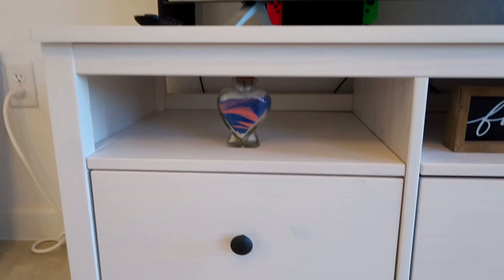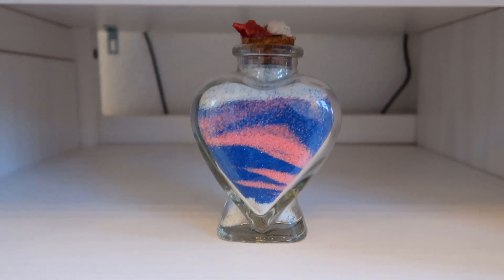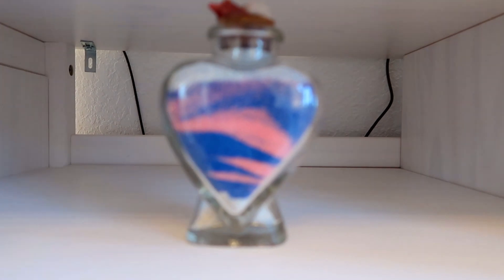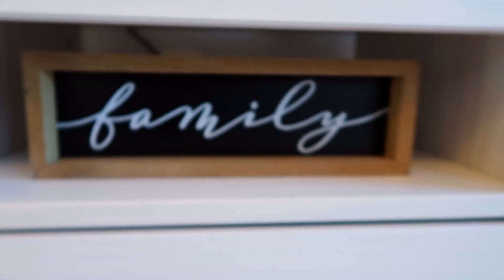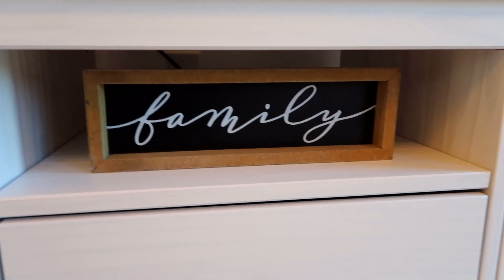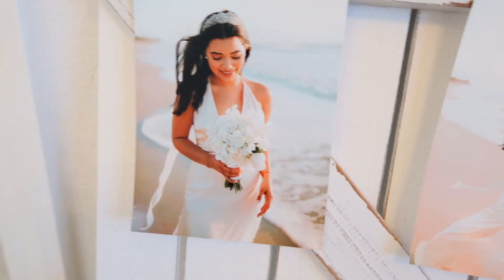For decoration near the TV we have this piece we made on the day of our wedding — we got married on the beach. It represents God, my husband, and me, and means that God is our support, always there for us. We also have this little family sign I gave my husband on our wedding day, and something my mother-in-law gave us a few days after.